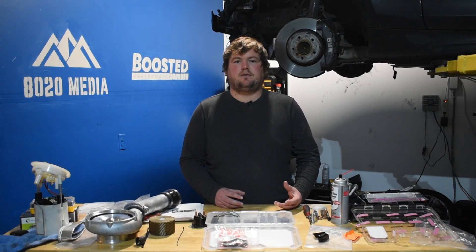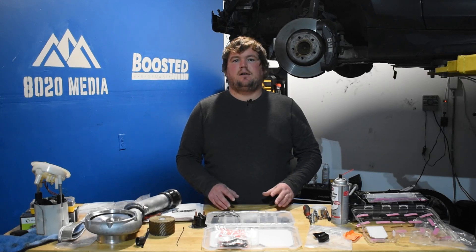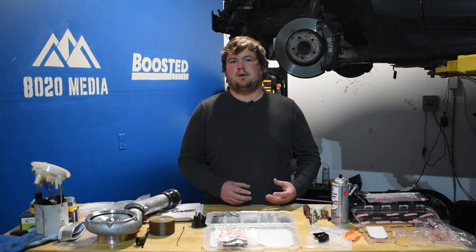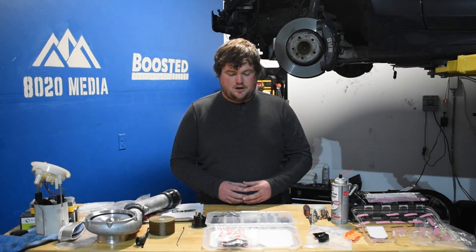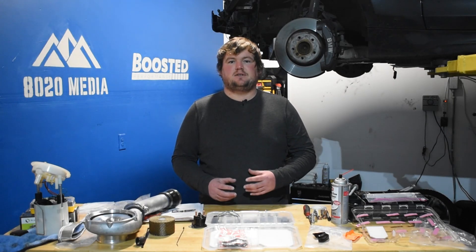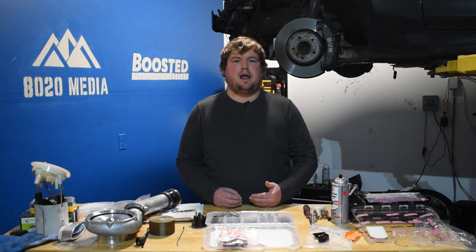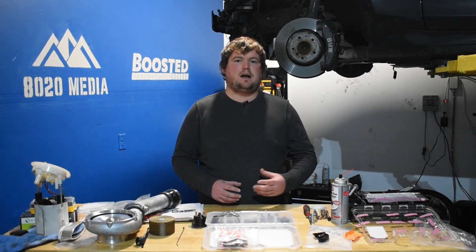The one big advantage for the N54 is that even though it's less reliable, you could pick one up, knock out all the preventative maintenance items, and even have money left over to start modifying it and refreshing the suspension — and still walk away with a car that was cheaper than a B58 in the long run. Quick summary: the B58 is simply the newer, more advanced engine, but despite that, both engines are pretty similarly capable when it comes to mods and tuning. The B58 is the much more reliable engine, but the N54 has that price advantage.